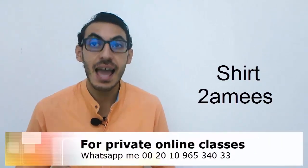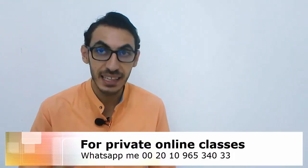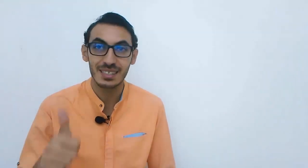First word: the word 'shirt.' That's the one I'm wearing. We call it AMIS. Say it — AMIS. Well done.